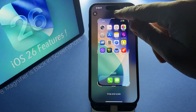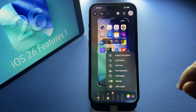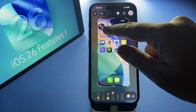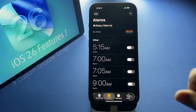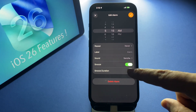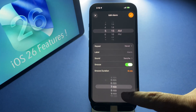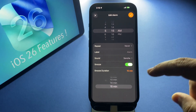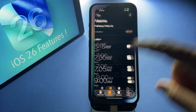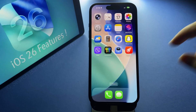The magnifier tool lets you zoom in on details with a loupe, just like before. Another feature is custom snooze time — one of the most requested features is finally here. You can change the snooze time on your alarms; no more being stuck with nine minutes. You can set it anywhere from one to fifteen minutes.